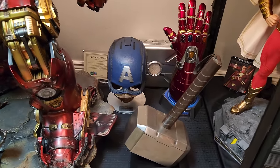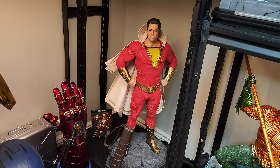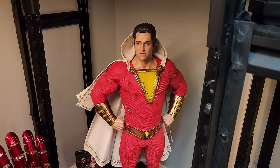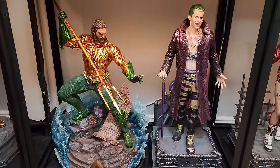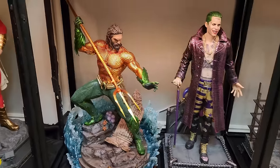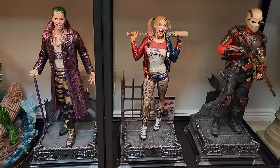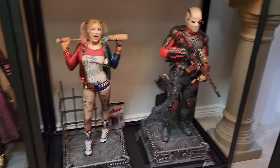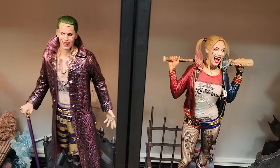These are by Sideshow and Hot Toys. You got a Shazam one-third scale statue by Prime One — overall a pretty good piece. Next you got the Aquaman — I just saw Aquaman 2, my favorite movie of the year. I love this statue, the colors and the base. Then the Prime One Suicide Squad line — great line. You got Deadshot, Harley, and Joker.